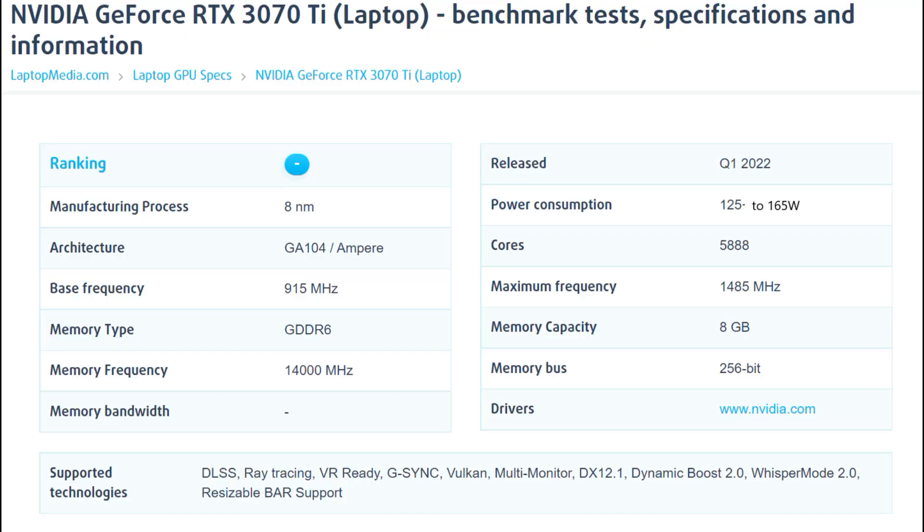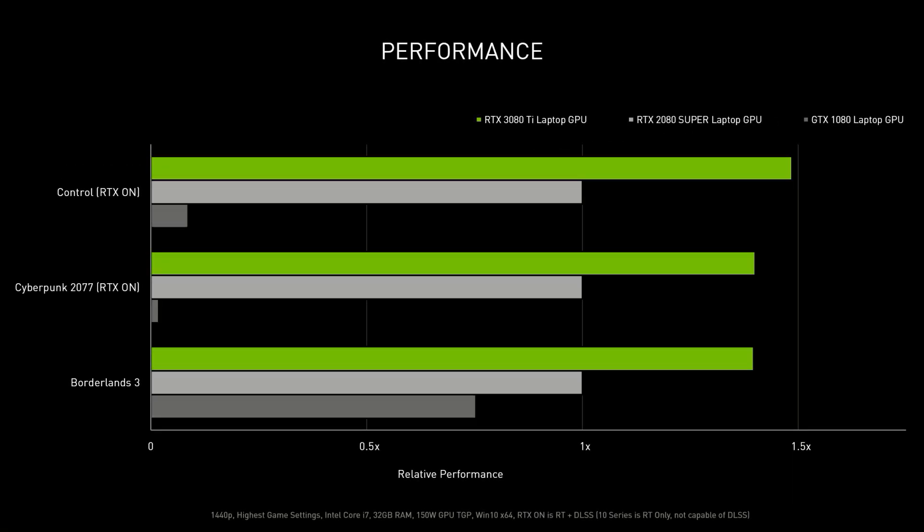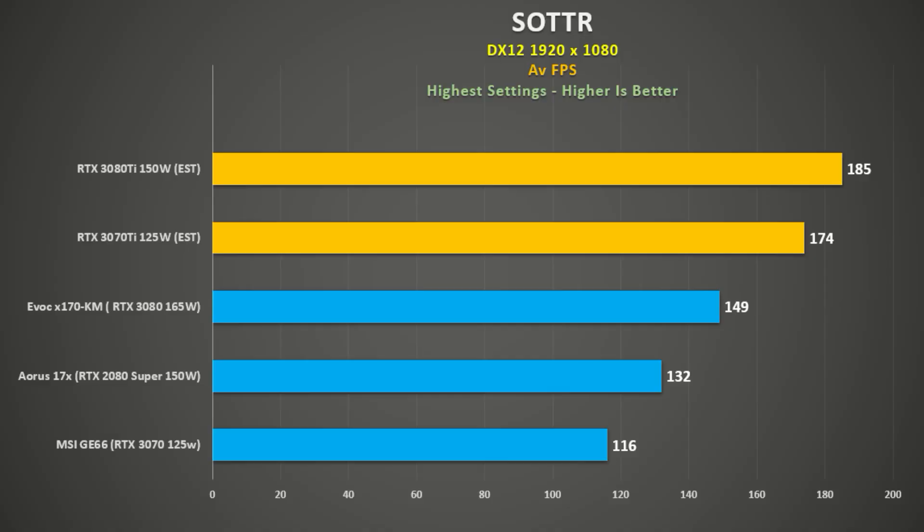Sure, Nvidia is going to take the limelight with the 3070Ti and the 3080Ti, the former having the same number of cores as a desktop 3070 but with about 55 watts less power. Nvidia is saying it will be up to 70% faster than the 2070 Super at the same power, and the 3080Ti about 40% faster than the 2080 Super also at the same power. I had already tested the 2070 Super against the 3070, so in theory the 3070Ti should be up to about 50% faster than the 3070, and I put these frame rates in my Shadow of the Tomb Raider graph.